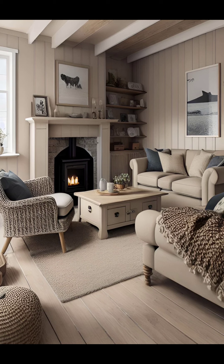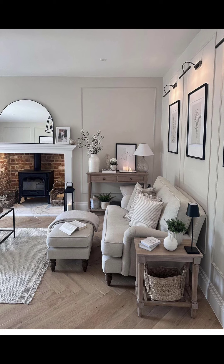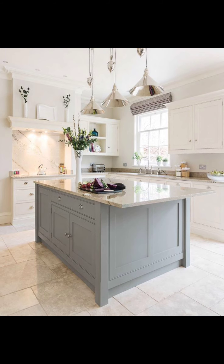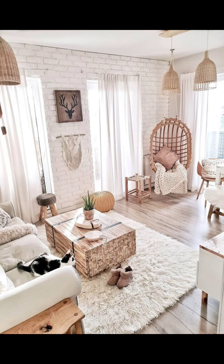Hello everyone, welcome to my channel! Today we are diving into the world of home interior design — creating a cozy and stylish living space that feels just right. We have got some super easy and budget-friendly ideas for you.